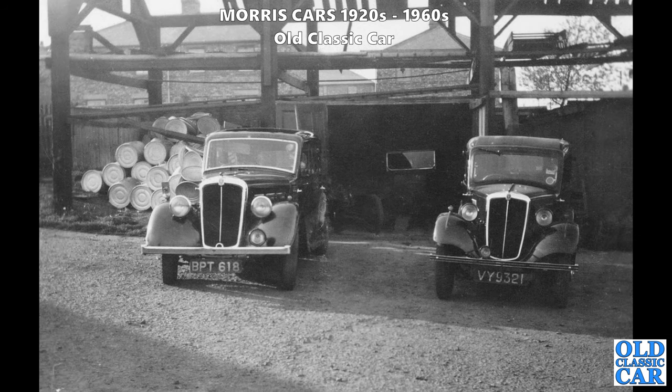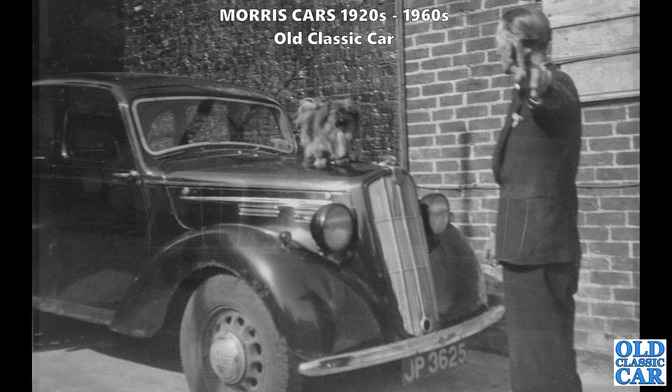Two classic Morrises here: BPT 618, that looks like a Morris 12 or possibly a 10 - probably a Morris 12 Series 2 - alongside a Morris 8 Series 1. There's a gentleman here with a dog on the bonnet of JP 3625 - a Morris 10 Series M with the squarer-shaped grille of the pre-war 10Ms. The post-war cars had a much curvier radiator surround.